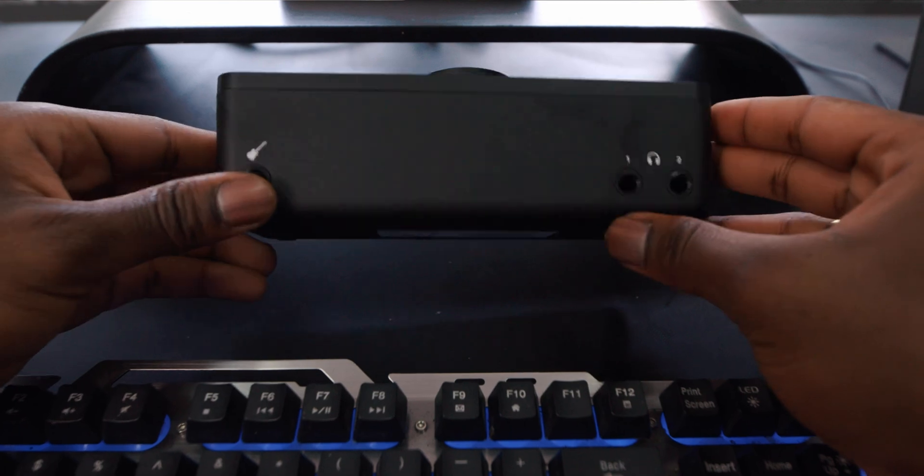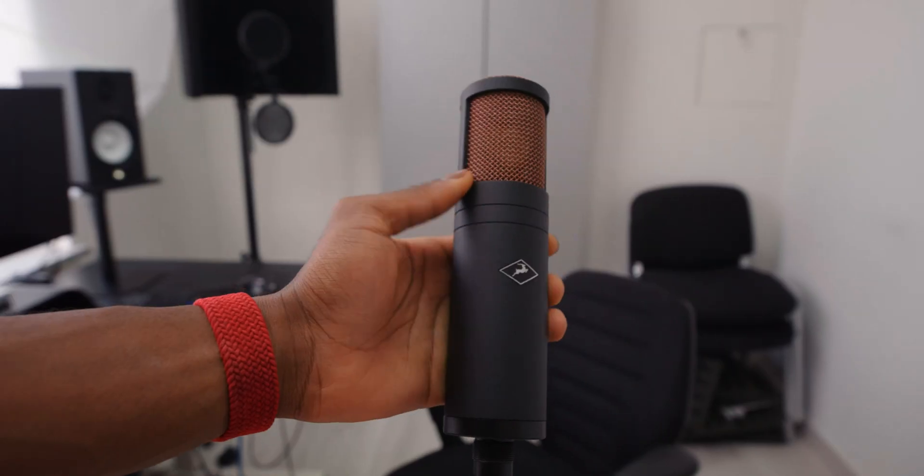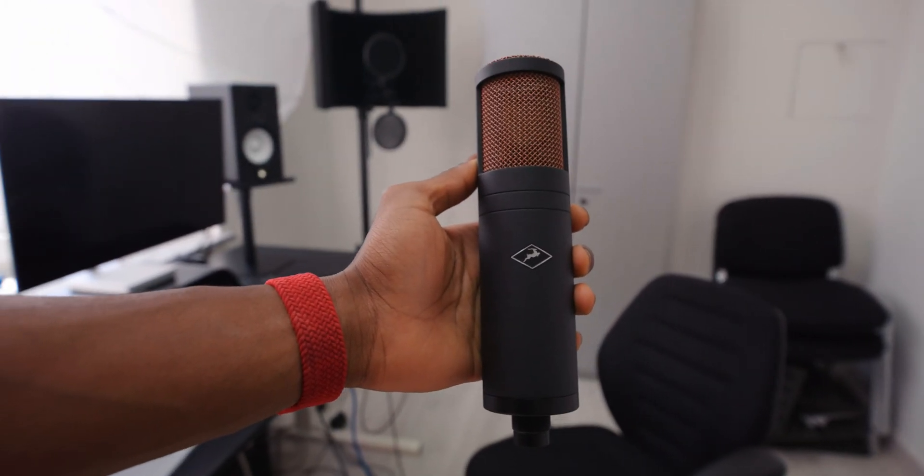I also installed all the drivers for the Evo 8 audio interface and it's working just fine. Plugged into it are the monitor speakers, headphones, and the Antelope Edge Duo microphone. Due to limited time — just a couple of hours — I'm going to find a beat rather than make one from scratch.